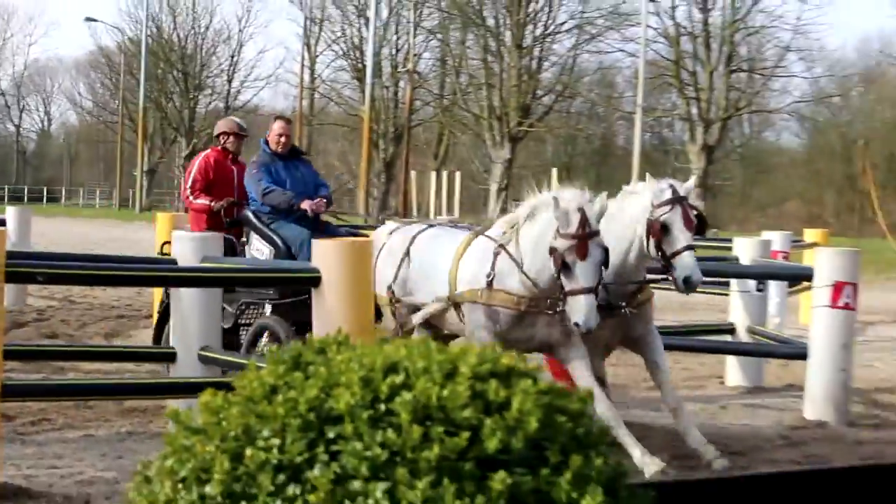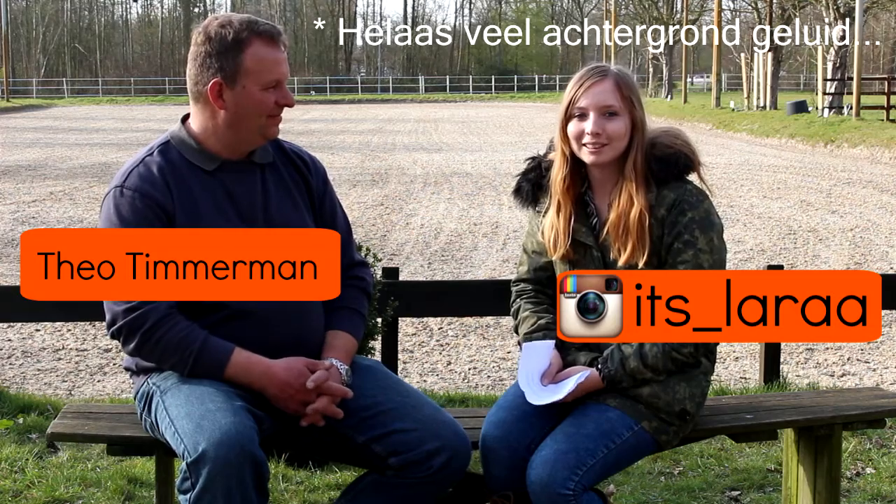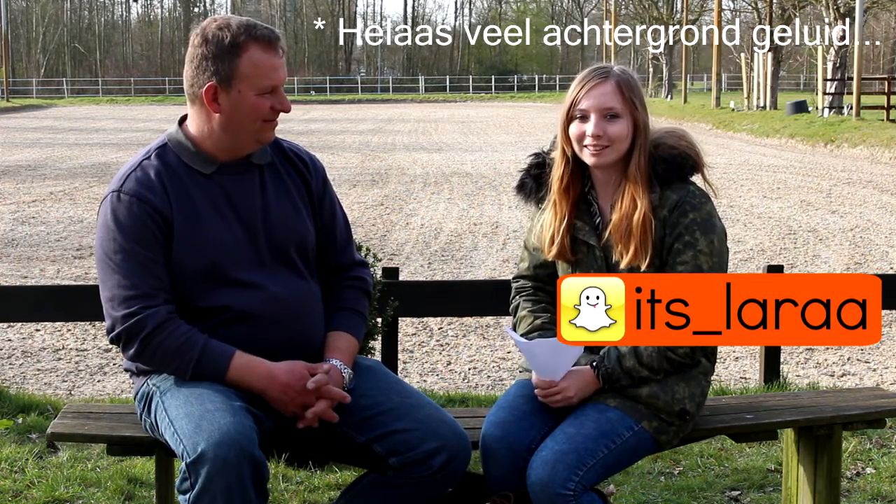Me myself, I got nothing to prove. Well, today I'm here with Theo Timmerman and we do a small interview.